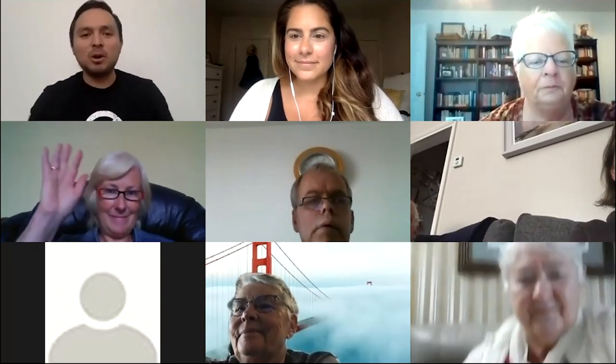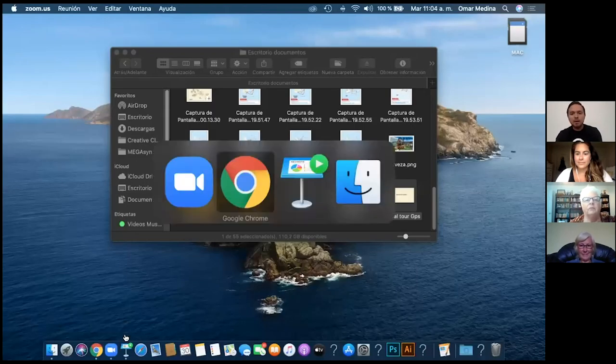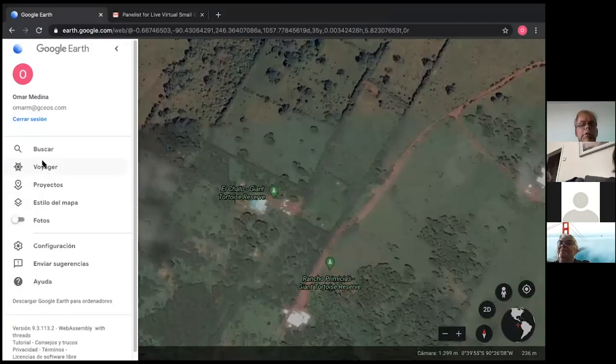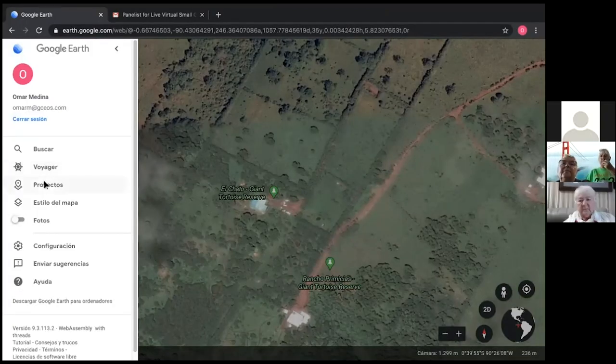Good morning, good afternoon, my name is Omar. I'm very happy and very proud to be from the Galapagos Islands. Today I'm going to take you around the Galapagos Islands. I have some experience — I've been working as a naturalist guide for about 10 years already, and with G Adventures for about six years.